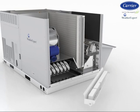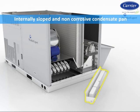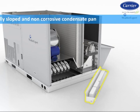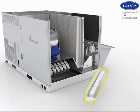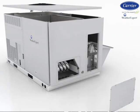To help remove condensate from the cooling operation, the internally sloped and non-corrosive condensate pan is used. This pan conforms to ASHRAE 62 draining standards and has a large outlet to accommodate proper removal.